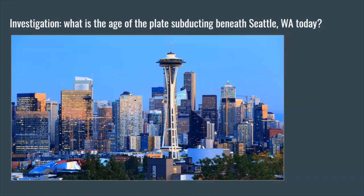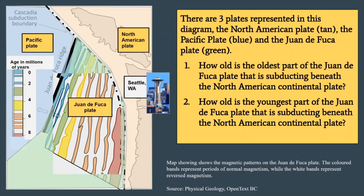The Pacific Northwest of the United States is one place where we have active subduction occurring between an ocean plate and a continental plate. Let's take a look at a map showing the age of the ocean plate. Our question is: what is the age of the plate that is subducting beneath Seattle, Washington today? There are three different plates represented: the North American plate is tan, the Pacific plate is blue, and the Juan de Fuca plate is green. Looking at the key, different colors on the Juan de Fuca plate represent the age in millions of years. How old is the oldest part of this Juan de Fuca plate that is subducting beneath the North American continental plate, and how old is the youngest part?